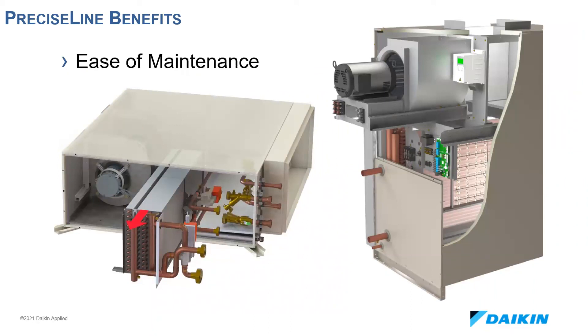Lastly, I want to touch on the ease of maintenance for Precise Line units with regards to the coil assembly and the fan deck. These assemblies slide on rails in the cabinet and can be easily slid out the front or the side of the unit, depending on the configuration, allowing the unit to remain in place when coils need to be cleaned or serviced internally. Piping packages always have threaded unions to disconnect so the coil can come out while the valve package piping stays in place.